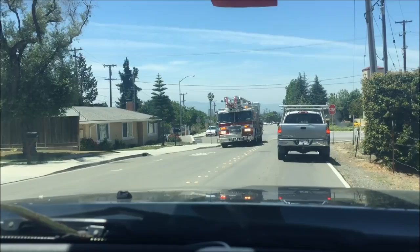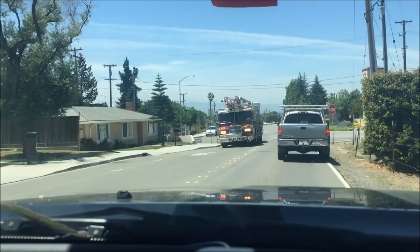Here come the fellas and more cavalry. Gonna be out in no time.